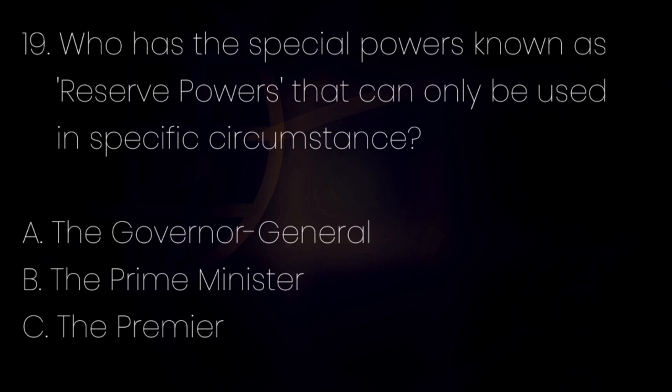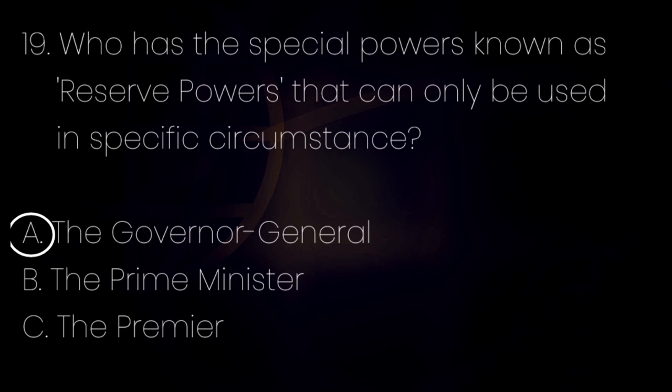Number 19. Who has the special powers, known as reserve powers, that can only be used in specific circumstances? Letter A: The Governor-General. Letter B: The Prime Minister. Letter C: The Premier. The answer is letter A — the Governor-General. Number 20. Who has the highest authority in a court? Letter A: Judge or Magistrate. Letter B: Prime Minister. Letter C: Governor-General. The answer is letter A — Judge or Magistrate.